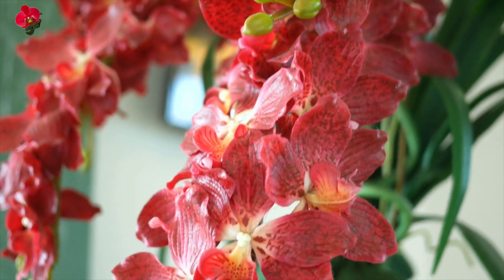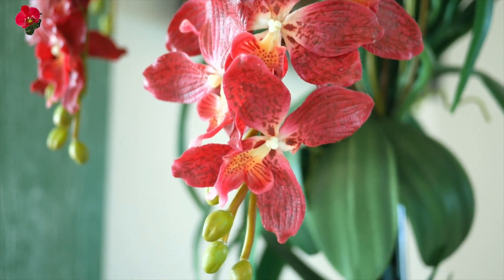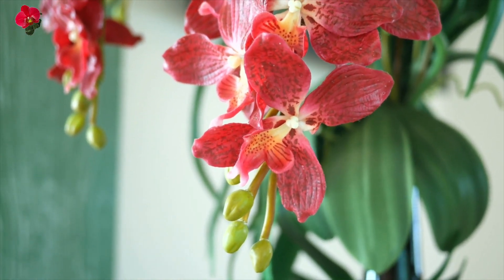When given as a gift, red orchids can convey a sense of love, passion, and desire. They can be a meaningful way to express romantic feelings and deepen a relationship.